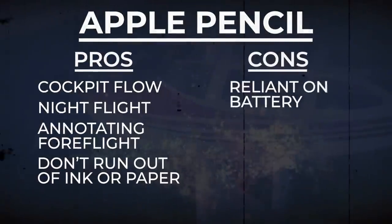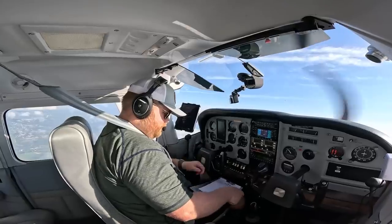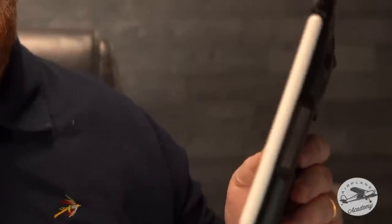Now there are some downsides worth mentioning. First, if you forget to charge your iPad your pencil won't do you any good, and that's why I still keep a paper backup. That said, as long as your iPad is charged your pencil probably will be too. I didn't know until I bought it that since it magnetizes to the side of the iPad, that's actually how it charges. I thought it was going to be yet another thing to keep charged — it feels like you have to keep 80 things charged in your life — but since I store it on the side of the iPad anyway, as long as my iPad is charged, my pencil is charged too.